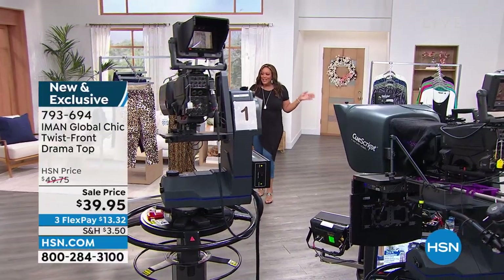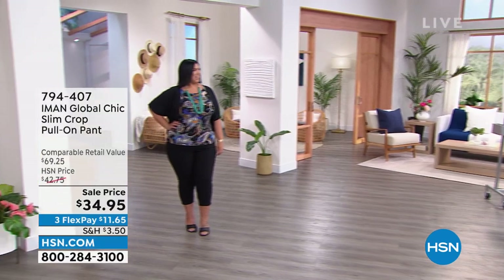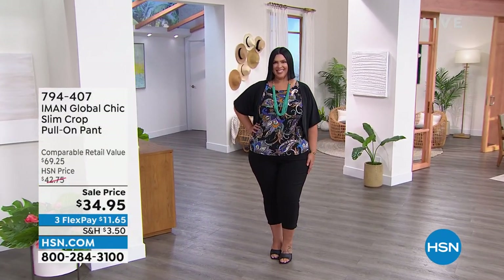We have the blue leopard, the neutral leopard, the black and white leopard, white, and black. I love it in the leopard, but I just thought the black is so incredibly sleek. Do y'all like this? I'm feeling fabulous. I love a little drama.